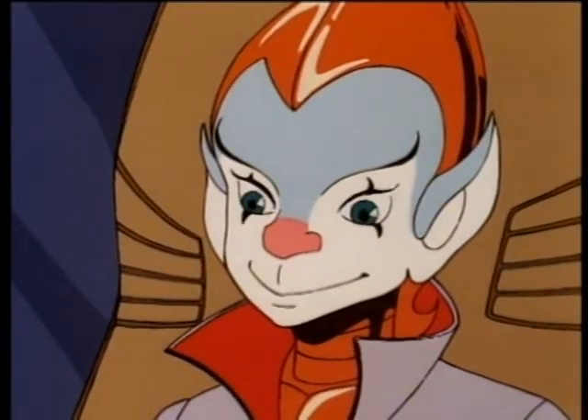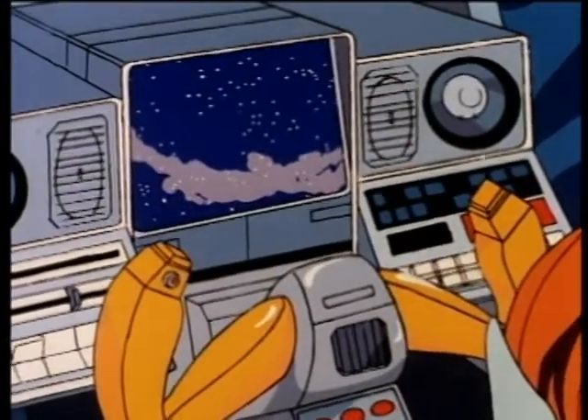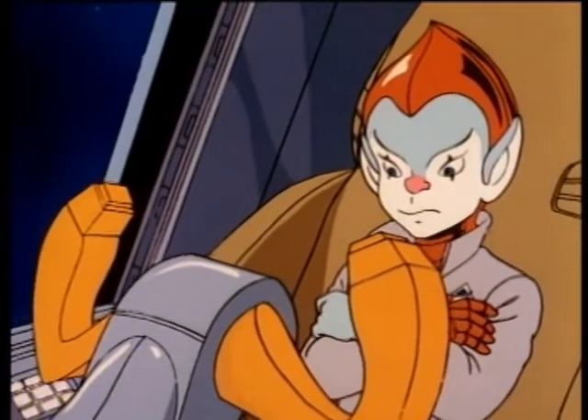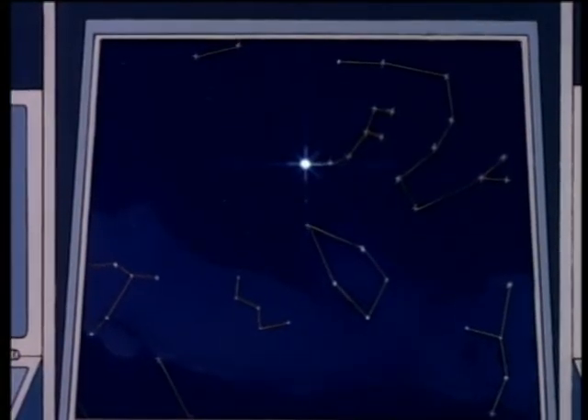Okay, kid, now look due north. Most stars change position in the sky from hour to hour and night to night throughout the year. But there is one star you can always find in just about the same place all the time, and it's always due north. For three points, what do we call this star?